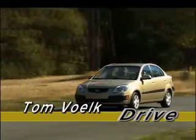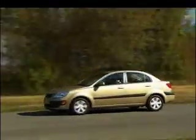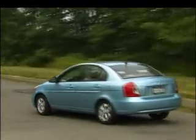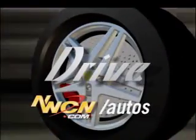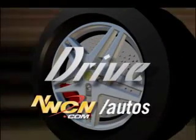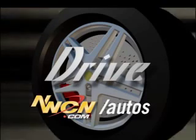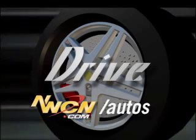I hope you appreciate my sense of humor. The mechanical twin of the Rio is the Hyundai Accent. If you'd like to learn more about these cars, go to our website, www.nwcn.com/autos. I have reviews of both the Rio and the Accent there, and of course a link to my email. I'm Tom Volk. That's Drive.